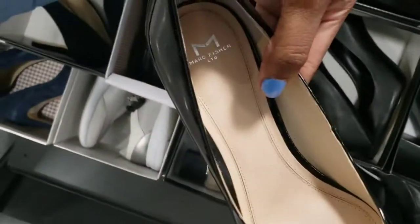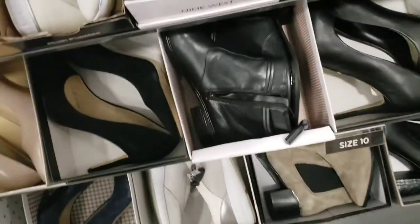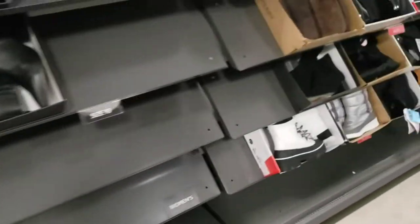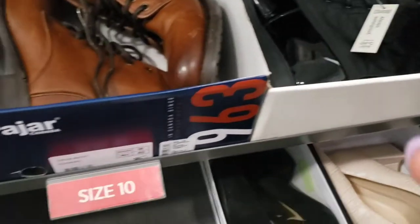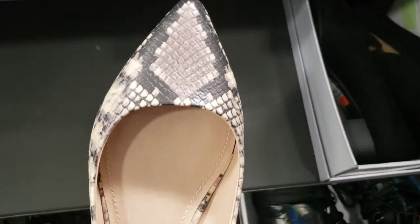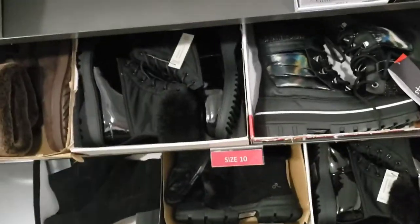These are Marc Fisher heels and those are $149 — just some regular heels. Let's check the Clarins. Most likely they have some winter stuff. Oh, these are really cute — Steve Madden, and those are only $46.99 in my size. You get an extra 25% off, so that's like $12.50 off of $50.